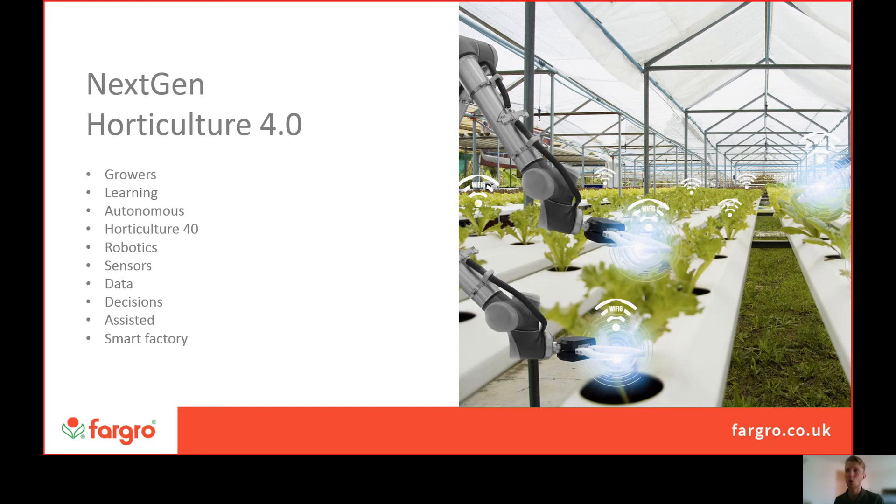We're always very happy to talk on NextGen Horticulture and are very heavily involved with companies in this space, such as 30 Megahertz as well as various other automation companies. If you ever have any questions on this, please do get in contact and we'll see how we can help.